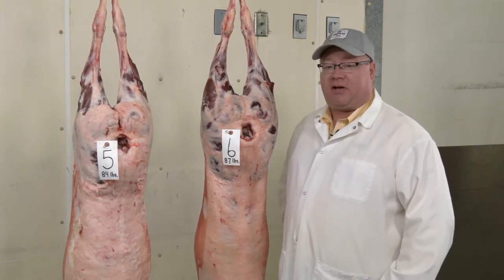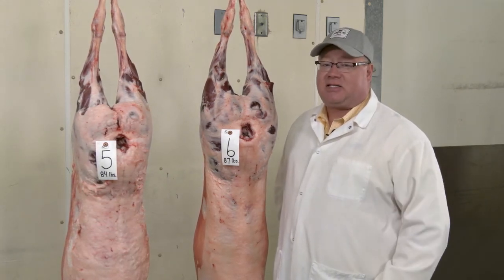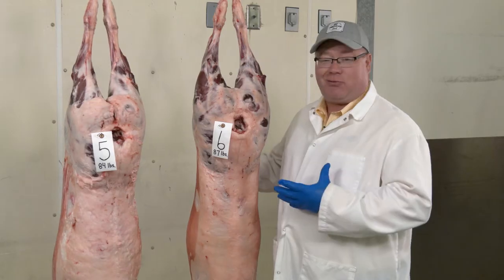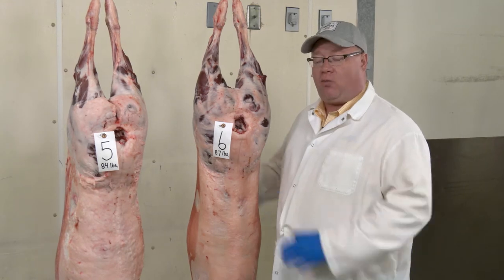Between number five and number six, we can identify that the one closest to me, number six, is thicker and more muscular in its leg. There is more rack shape in number six and also a thicker, more muscular shoulder. Thus, when we start with conformation, we have one that's prime and one that is choice.